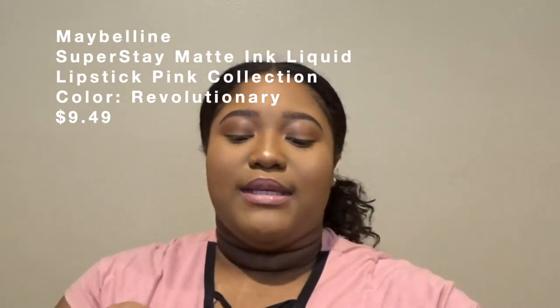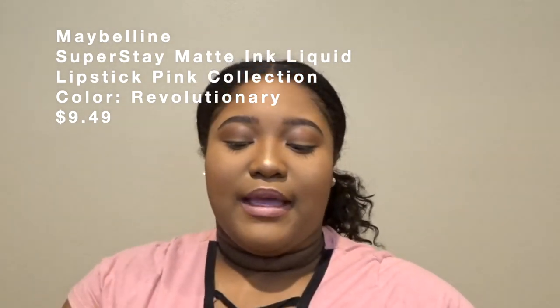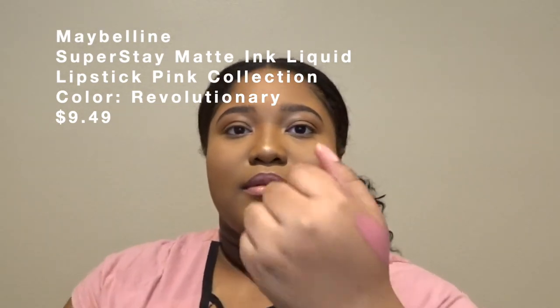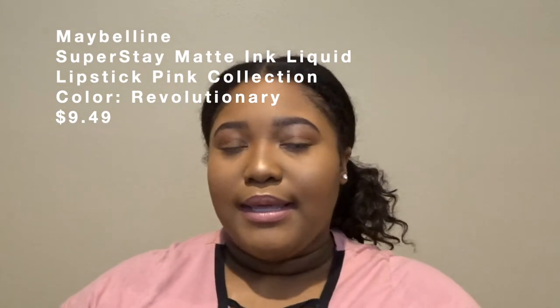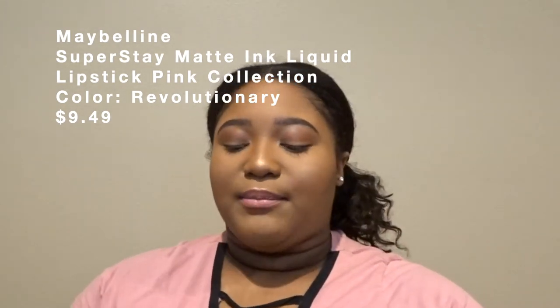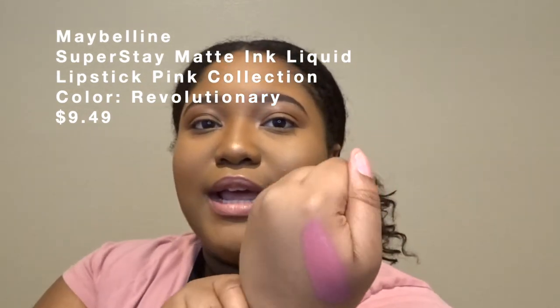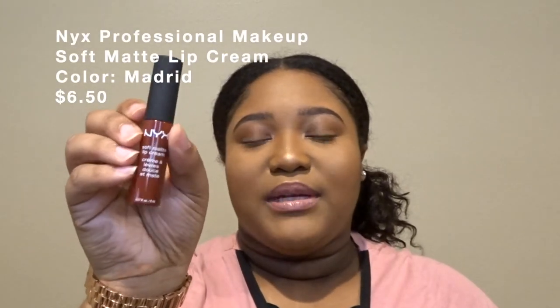Now it's time for the makeup part of the video, starting with lip products. The first lip product I picked up was the Super Stay Matte Ink lip from Maybelline. I put a little bit on today with lip gloss — it already came off but I'll do a swatch on my hand. When I put it on my lips it looked super bright, so if you're around my skin tone I'd suggest using a lip liner with it. It's a nice mauvey pink color — this lipstick is in the shade 180 Revolutionary.